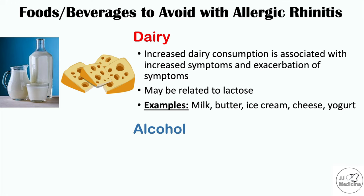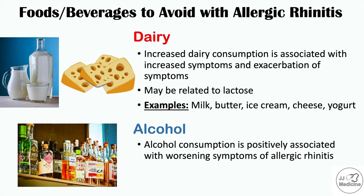Alcohol is something else you want to avoid if you have allergic rhinitis and hay fever, as alcohol consumption is positively associated with worsening symptoms — meaning as you increase your alcohol consumption, the symptoms worsen. Examples of alcoholic beverages to avoid include beer, whiskey, and spirits.